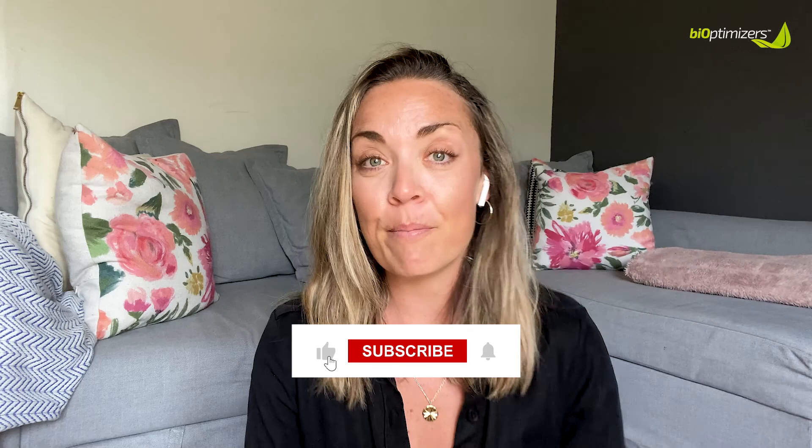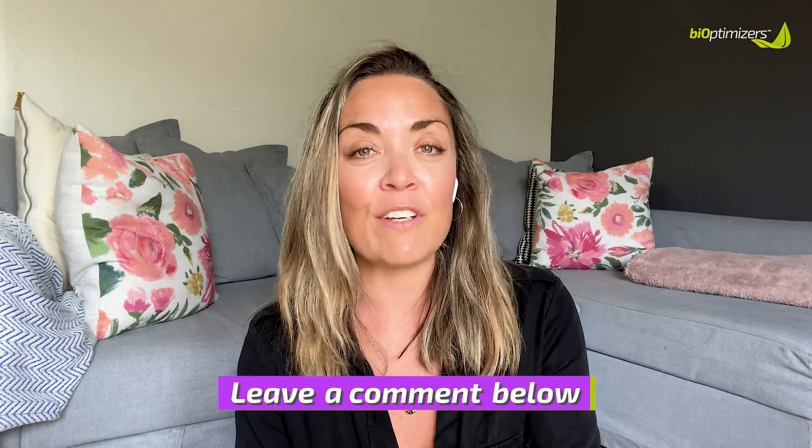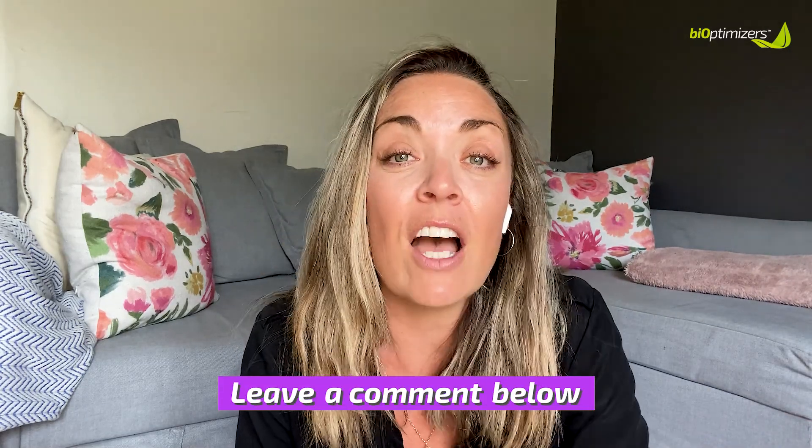Our goal for you is to become the superhuman version of yourself — the bio-optimized woman. If you like this video and want to see more like it, please hit the like and subscribe button below, and the bell notification to get notified when I create more videos. Let me know what you think, if you have any suggestions for topics you'd like me to cover, or any questions — please let me know in the comments below. I'd love to hear from you. Until next time, thanks for tuning in.